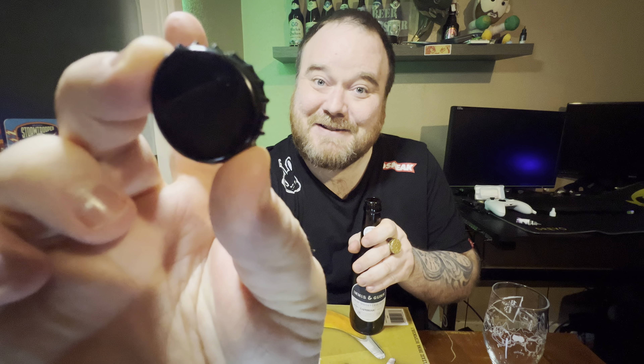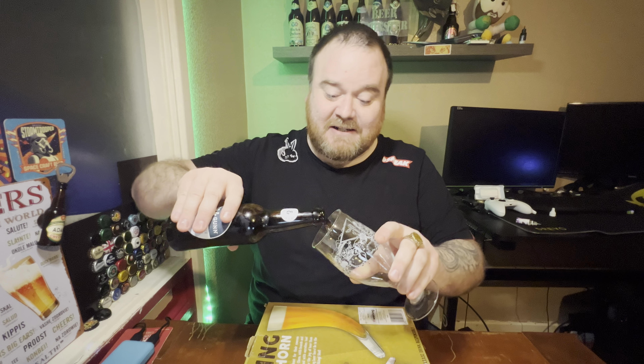I'll tell you what's not interesting - the bottle cap. Considering it's a limited edition bottle, they could have tried a bit harder with that, couldn't they? Come on, sort it out. Seven quid a bottle and you want to give a bloody plain black bottle cap? I want something to remember the beer by - put it on my little wall or something. Anyway, let's chuck it in the glass and see what she looks like.